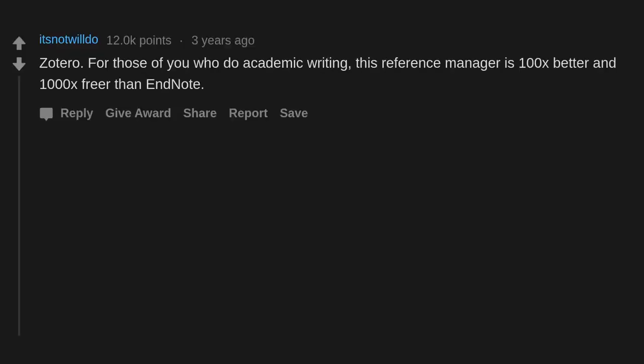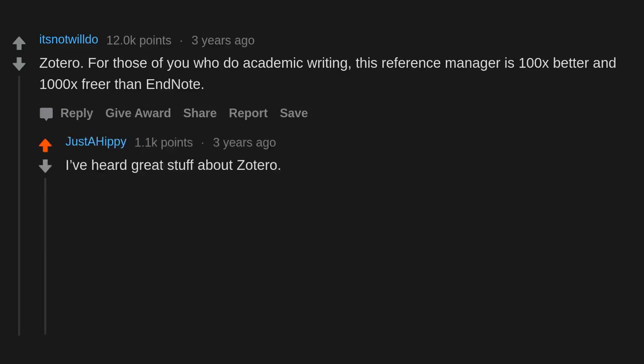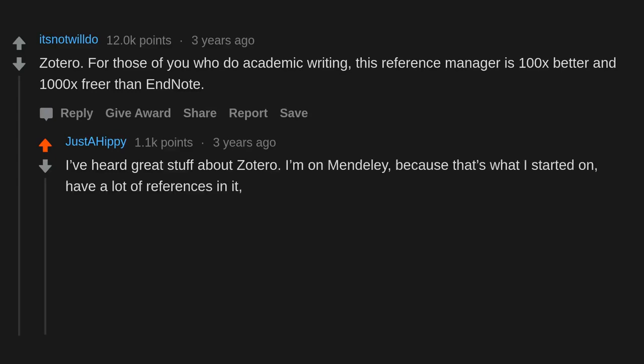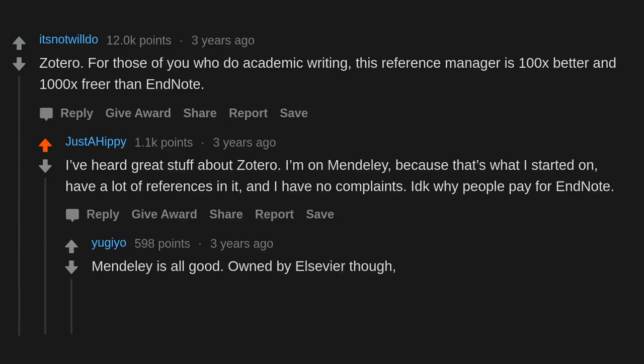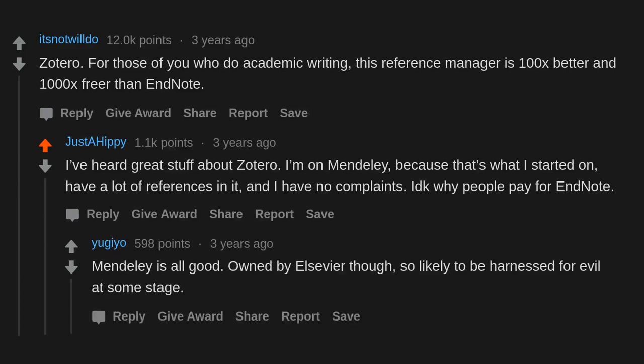Zotero — for those of you who do academic writing, this reference manager is 100x better and 1000x freer than EndNote. I've heard great stuff about Zotero. I'm on Mendeley because that's what I started on — have a lot of references in it and I have no complaints. I don't know why people pay for EndNote. Mendeley is all good, though it's owned by Elsevier, so likely to be harnessed for evil at some stage.